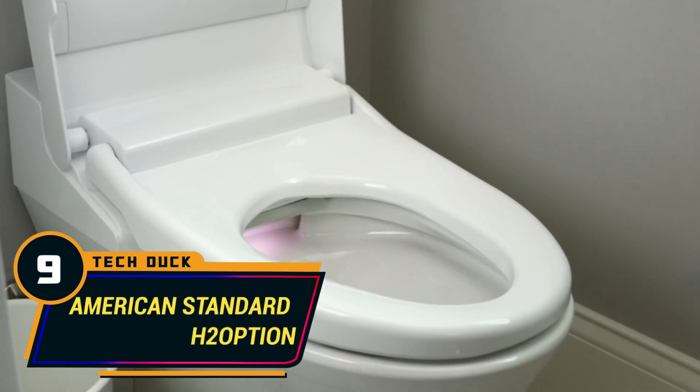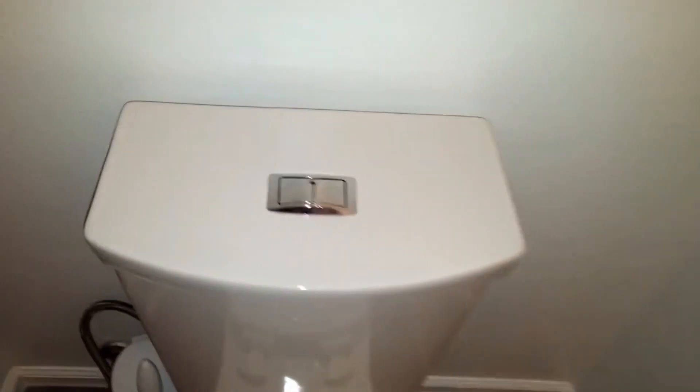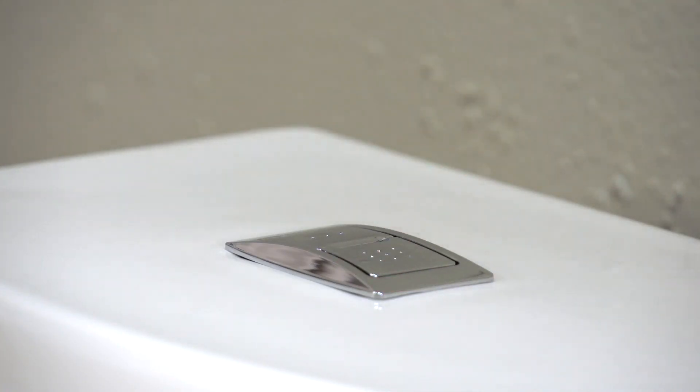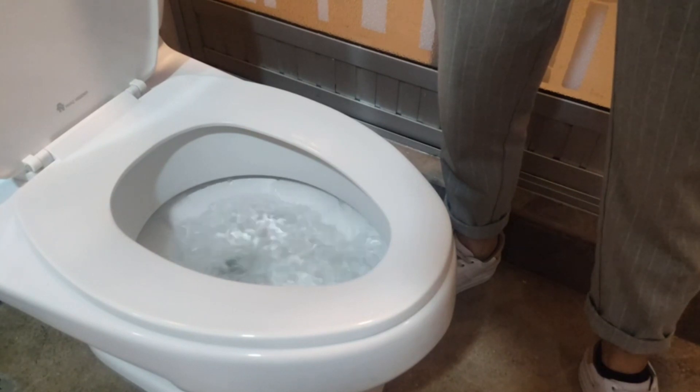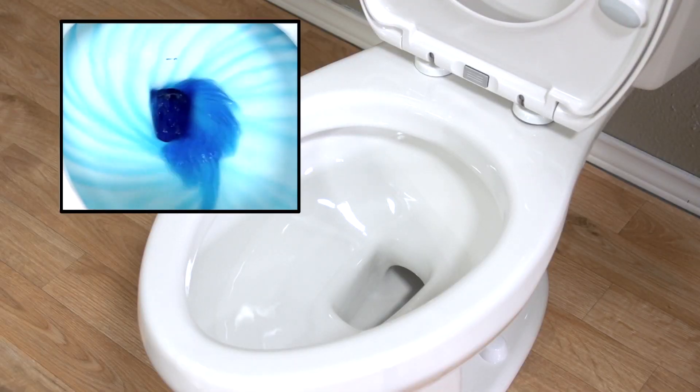Number 9: American Standard H2 Option. One of the first things to point out is the choice to pick between an elongated or a rounded version, as well as picking between normal or right height. It also has the siphon flushing technology like most American Standard models, plus the power wash system that flushes water at high pressure levels, giving you confidence that nothing will be left behind. This toilet is also water efficient at only 1.28 gallons of water per flush. The installation is not a difficult task but requires some skills; if you can't install it yourself, you can always call your preferred plumber.